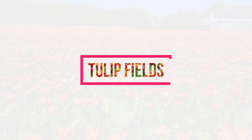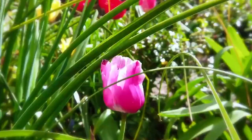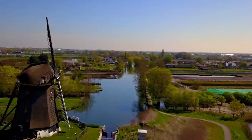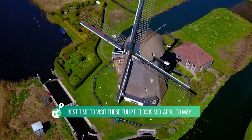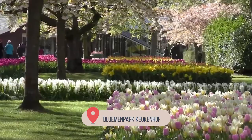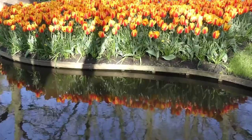Tulip Fields. Amsterdam and the Netherlands are of course known for their tulips. If you are a fan of nature and flowers, the tulip fields just outside of Amsterdam are definitely worth a visit. The best time to visit is mid-April to May, when the tulips are in bloom. In Keukenhof, most of the blooming tulips can be found in the indoor flower displays. In the outdoor gardens you will see mostly crocuses and daffodils, and perhaps some early tulips.